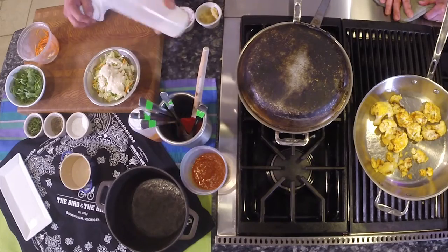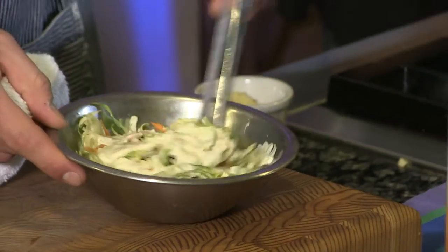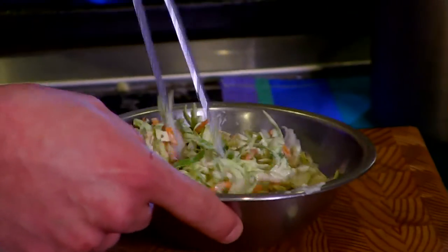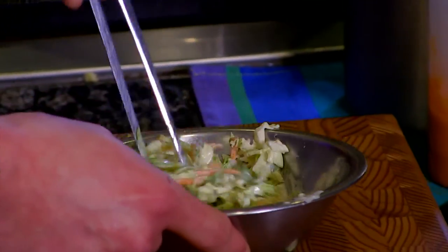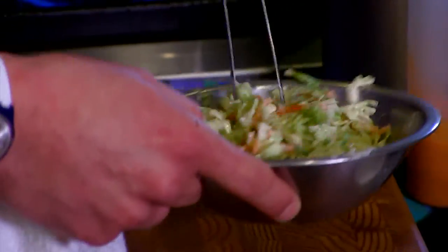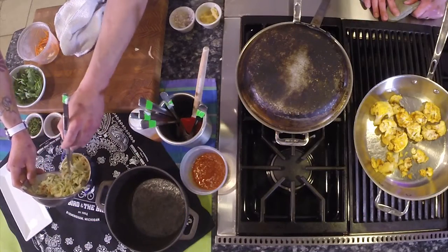So just a simple slaw dressing of mayonnaise, vinegar, and celery salt. In there you've got just shaved carrot and shaved Brussels sprouts. Nice, simple, healthy side — so it's not cabbage. It sounds delicious. Not that cabbage wouldn't be delicious too. And then we just simply serve it in these little bowls.